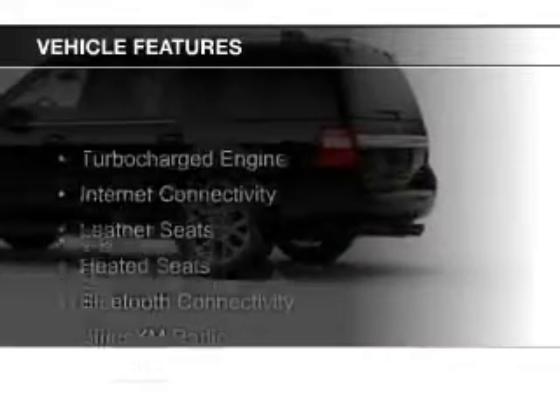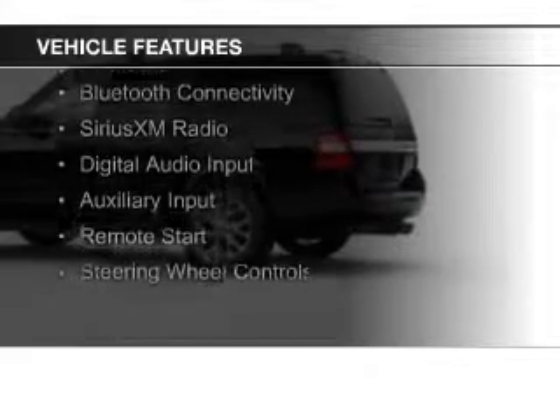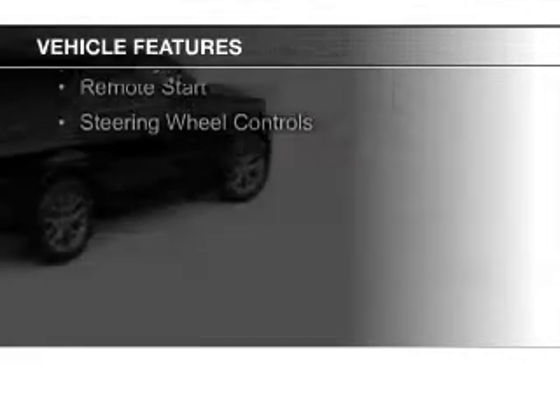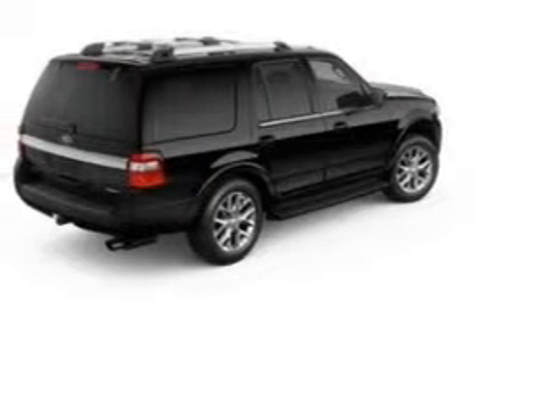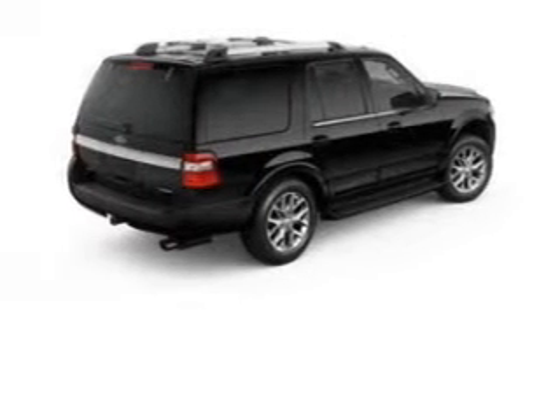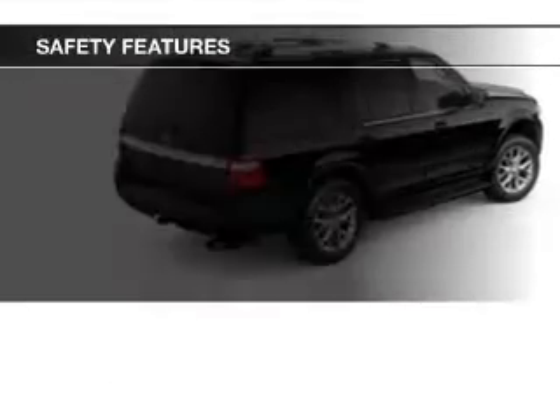The features include a turbocharger, internet connectivity, leather seats, heated seats, Bluetooth connectivity, Sirius XM satellite radio, digital audio input, auxiliary input, remote start, and steering wheel controls.